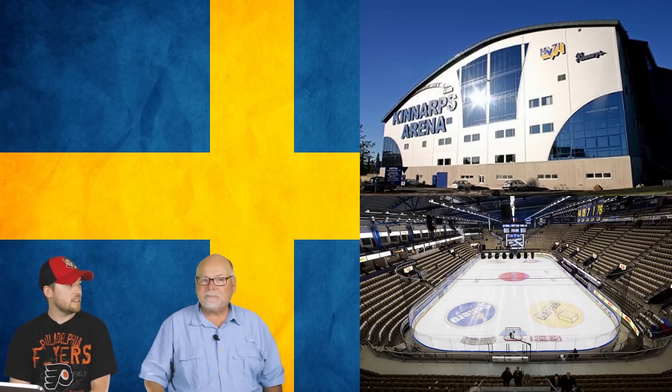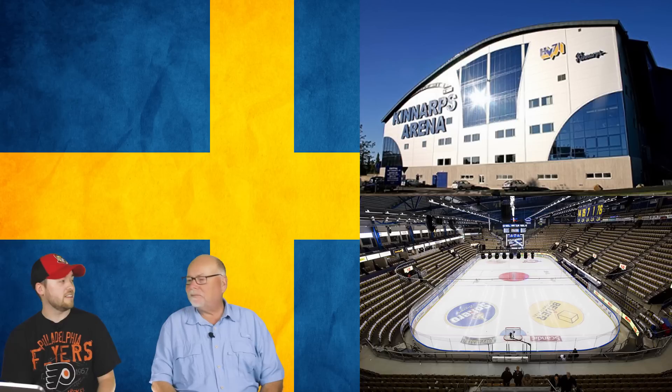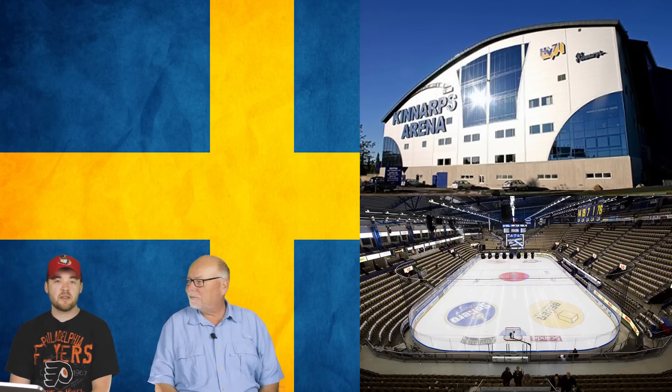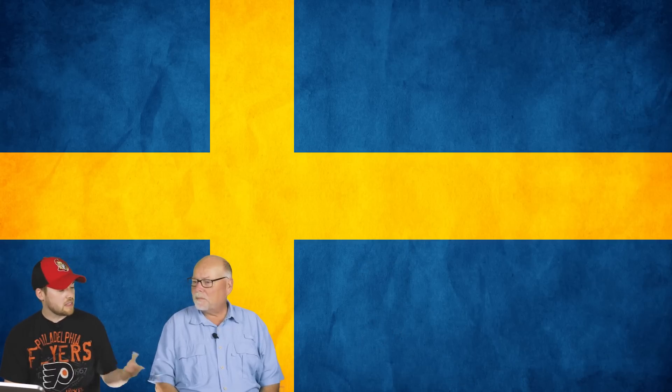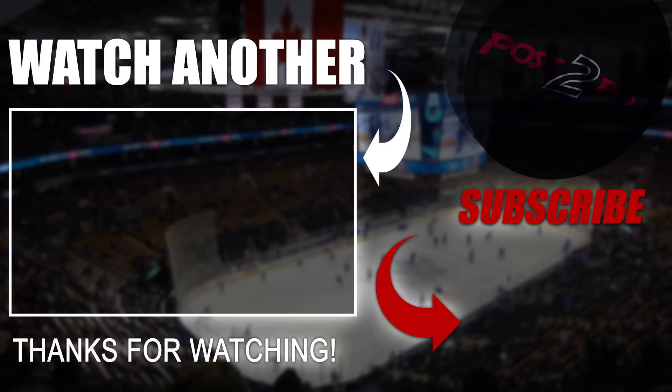It's been a very interesting exercise going through arenas in another league. Probably 98% of North American hockey fans don't know what these arenas look like, other than occasionally seeing them during the Olympics. Thank you to Bjorn for sharing the photographs. Hopefully North American viewers found it enjoyable and learned something new. If you liked this video, hit the like button — that definitely helps. If you're new to the channel, hit the subscribe button below. Thanks for watching, and we'll see you in the future.